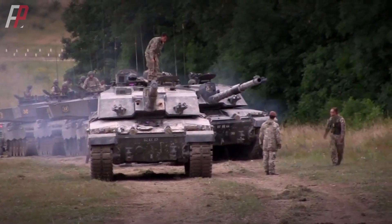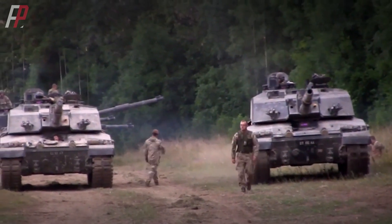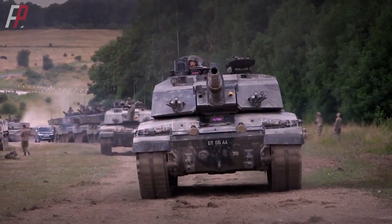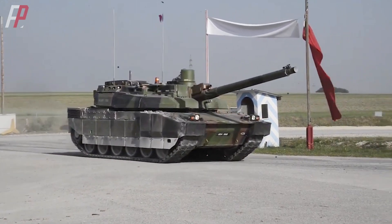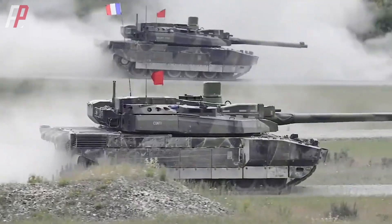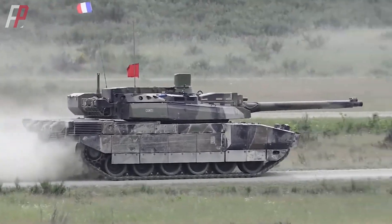The UK's Challenger 2 and France's Leclerc were relatively niche choices. The Challenger 2 had the strongest protection among these tanks, thanks to the addition of Chobham composite armor, and its frontal and turret protection capabilities were excellent. On the other hand, the Leclerc was the lightest tank among the competitors, with only three crew members due to its autoloader design, a compact size, an impressive power-to-weight ratio, and a high degree of digitization, making it quite advanced.